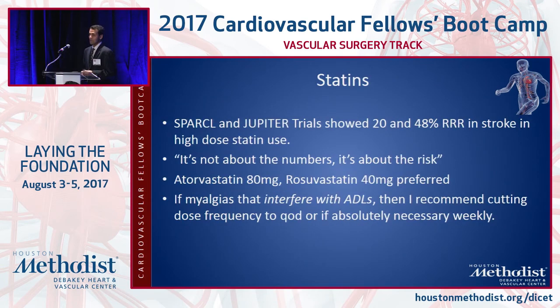Statins have become standard of care. The goal is not a specific LDL number, but to use high-dose statins in the initial phase to reduce stroke risk. The statin dose can be modified later based on LDL levels.